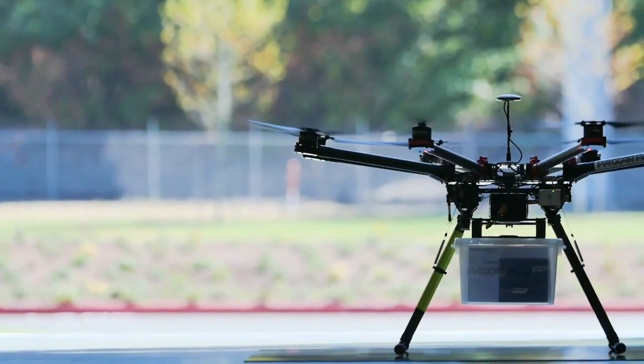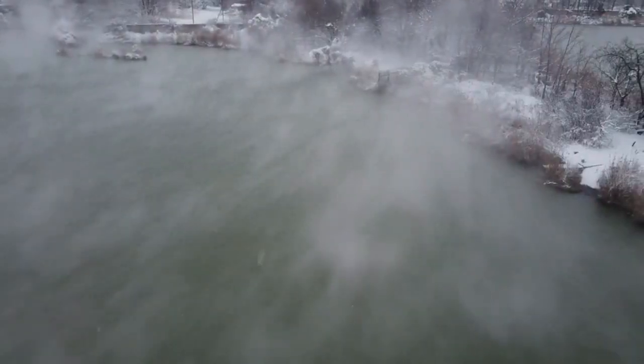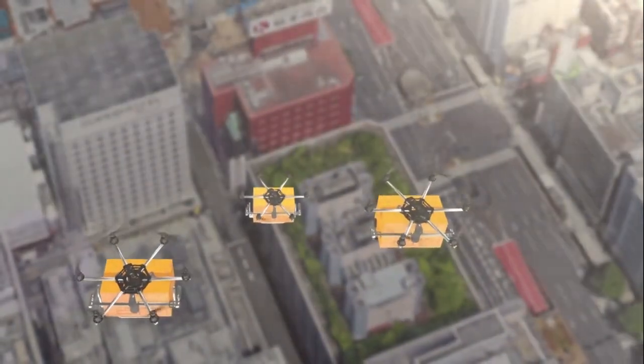Creating a drone that is efficient during takeoff, maneuvering, and landing, resilient against the elements of nature, and agile in cluttered and dynamic environments is the goal.